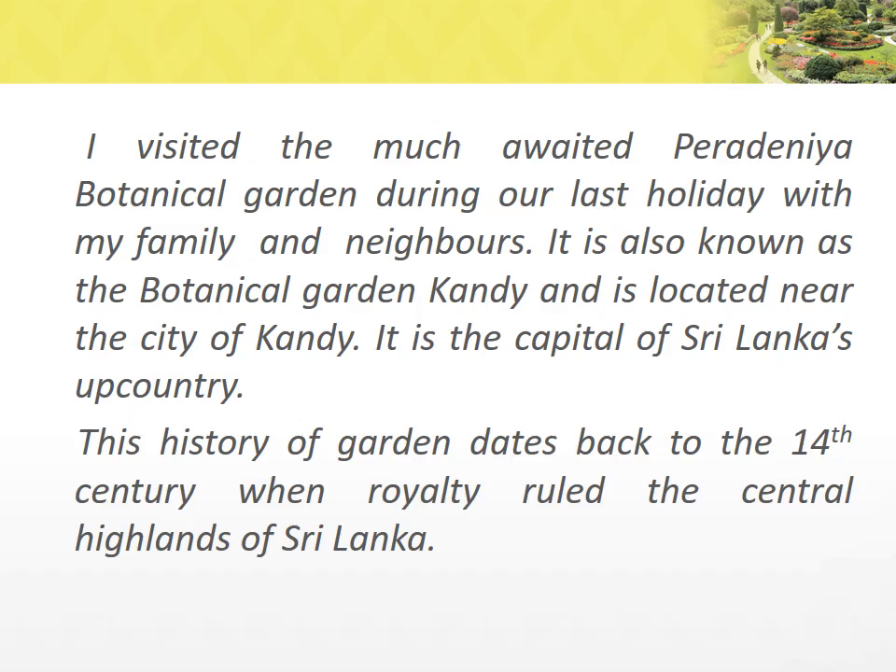I visited the much-awaited Peradeniya Botanical Garden during our last holiday with my family and neighbours. It is also known as the Botanical Garden Kandy and is located near the city of Kandy. It is the capital of Sri Lanka's upcountry. This history of the garden dates back to the 14th century when royalty ruled the central highlands of Sri Lanka.